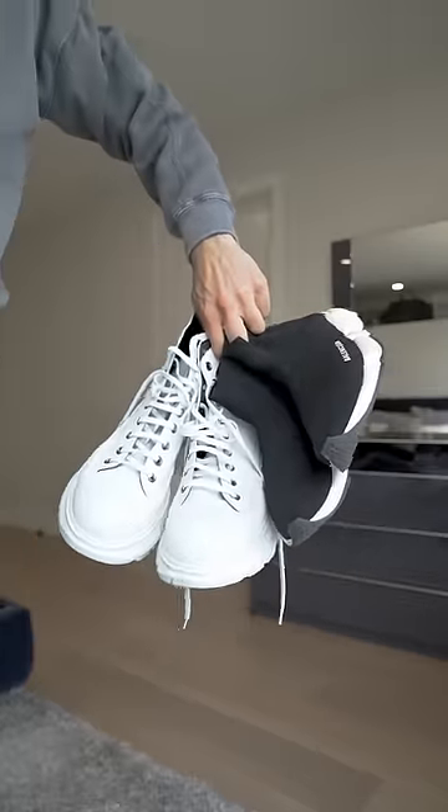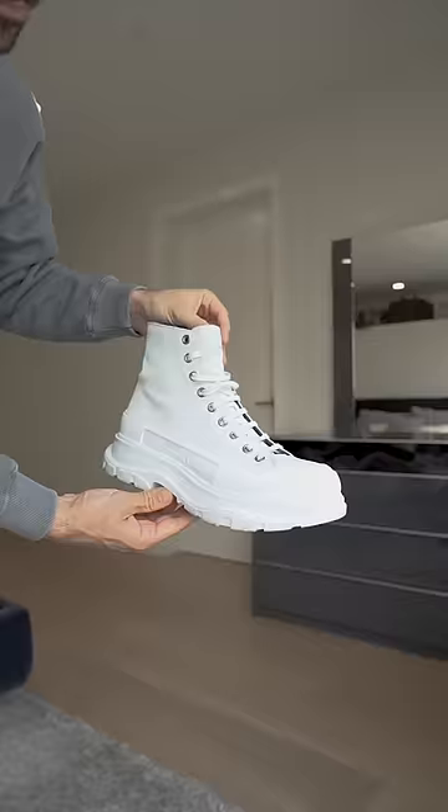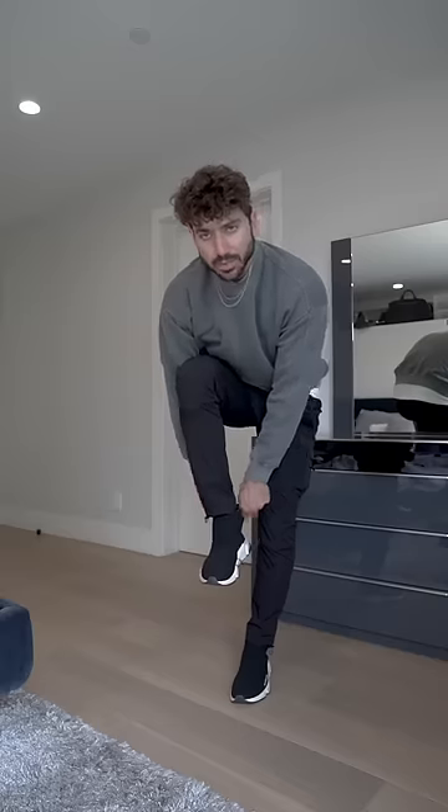As for the shoes, we got two options today: the Balenciaga Speed Trainers, which are very comfortable and easy to take on and off, or the Alexander McQueen boots, which are not easy to take on and off, but they definitely look good. Let's try the Balenciagas first.